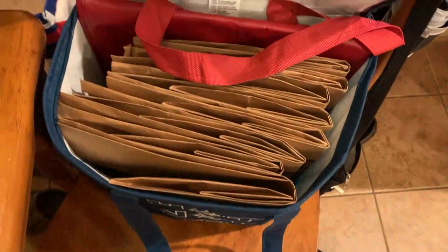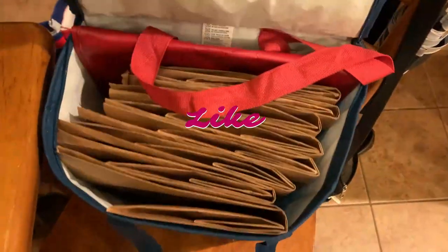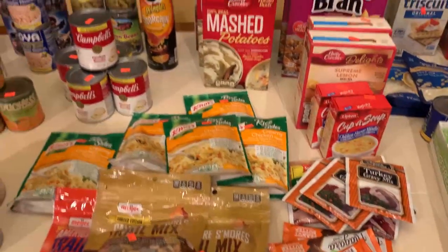I brought in my reusable bags — as you probably saw in the thumbnail. I used 10 bags at five cents a bag, so I saved another 50 cents on my grocery trip today.